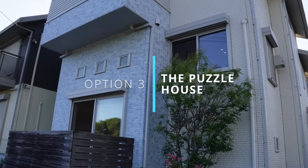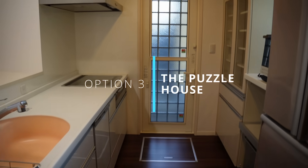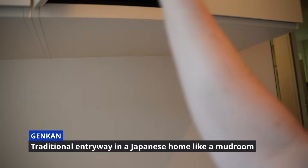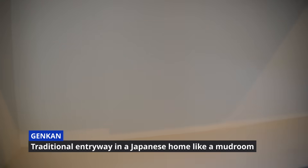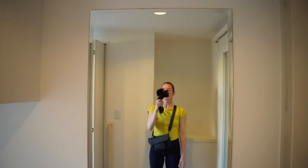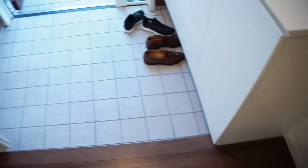Option three is the Puzzle House. It is a newer Japanese home with modern finishes, coming in under budget at around $2,000 US dollars. I like how much storage is out here — the other ones didn't have nearly as much. I like the mirror too; we didn't have a mirror in our old house to see what we looked like. There's a little area for keys, a nice closet, and a shoe rack.